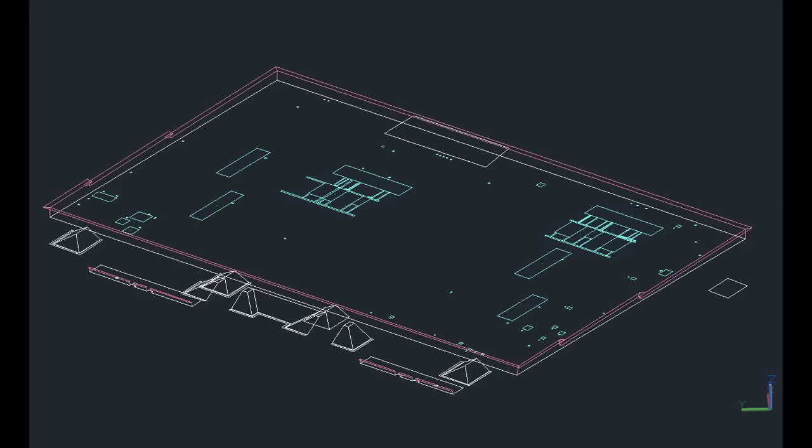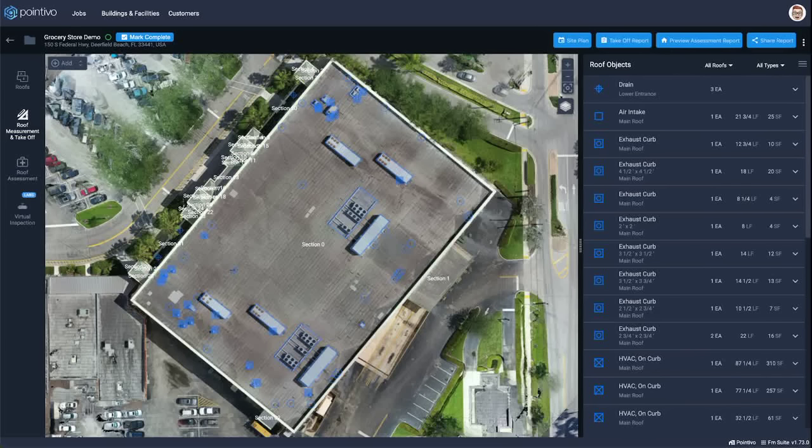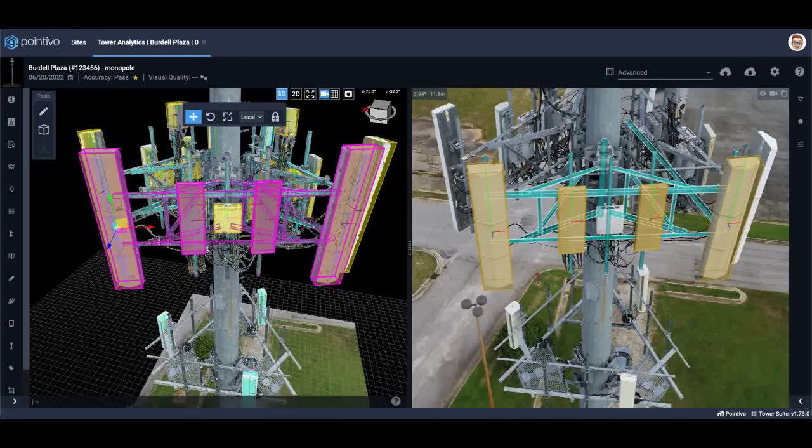You may never have heard the name, but for a wide variety of industries reliant upon a digital understanding of physical assets, the product is mission-critical. Like the Intel Inside refrain of the 1990s, Pointevo is the white-labeled software inside the platforms of oil and gas companies, the largest and most scaled TowerCo digital inspection project, and one of the biggest residential solar installers in the U.S.